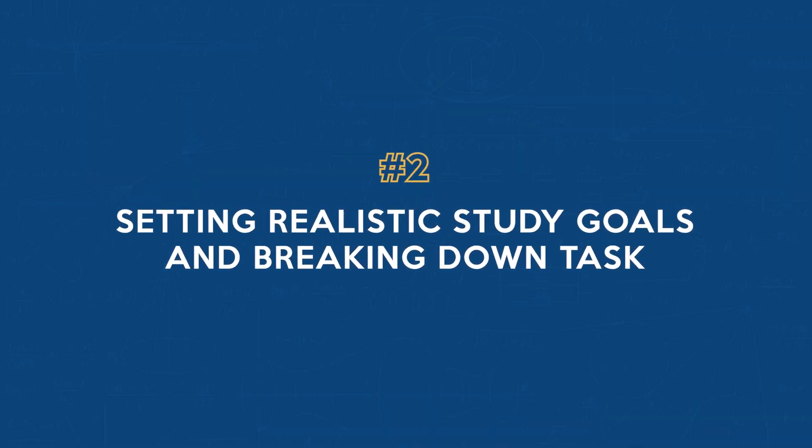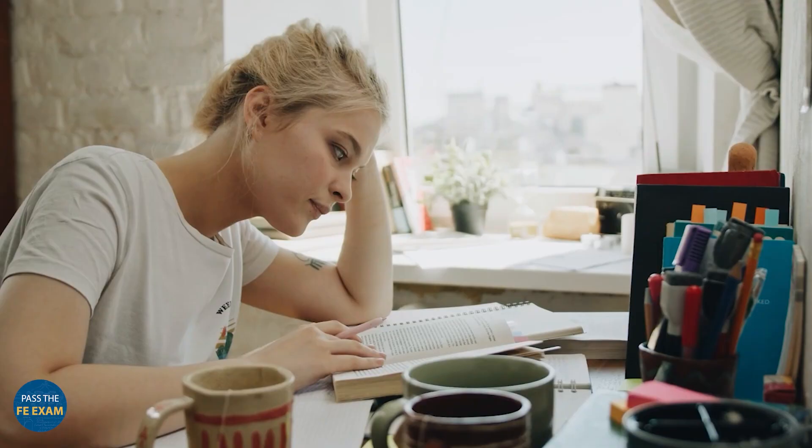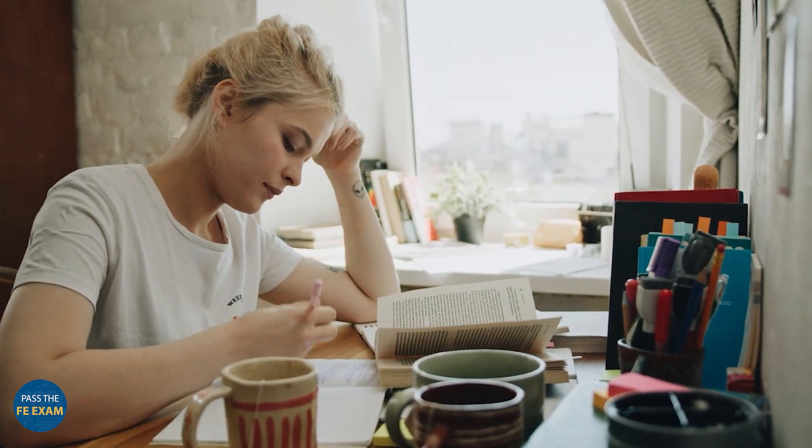Number two: setting realistic study goals and breaking down your tasks. Use a timer to limit your study sessions and focus intensely for shorter periods. This method helps in reducing the urge to procrastinate and keeps distractions at bay. Check out the Pomodoro Technique — it's a game changer.